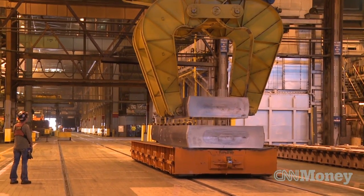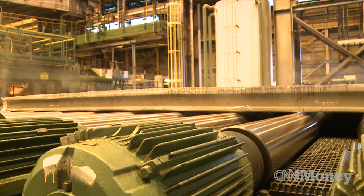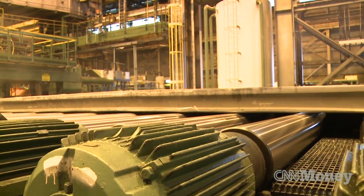Workers turn thick slabs of aluminum into airplane fuselage skins, wings, and large aluminum sheets using a 220-inch wide hot rolling mill.